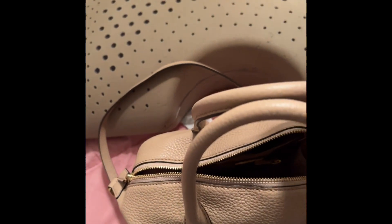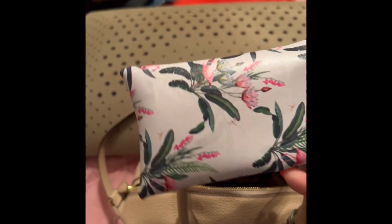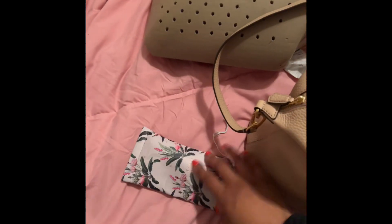Here is the first thing that's in my handbag — it is my Ted Baker sunglasses. I got these out of Nordstrom Rack. You guys have been seeing me wear these a lot. If you watch any of my shorts videos or any videos from the last week or so, then you have seen me wear these.